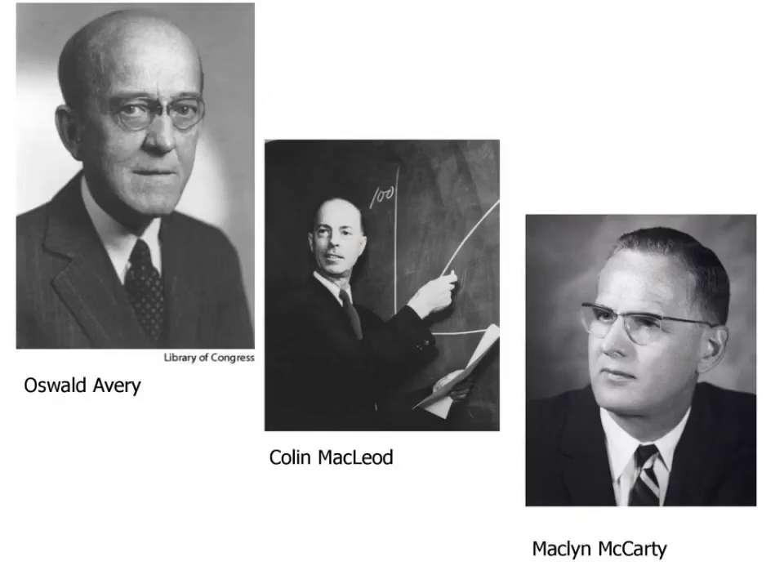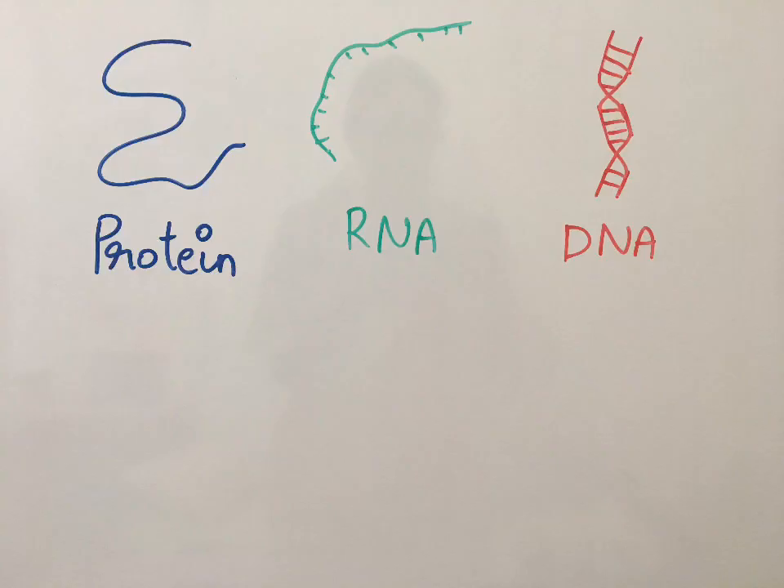In 1944, the first experimental evidence that the genetic material of living cells is composed of DNA was established by Oswald Avery, Colin McLeod, and Maclyn McCarty. The genetic material was thought to be a protein, an RNA, or a DNA molecule.